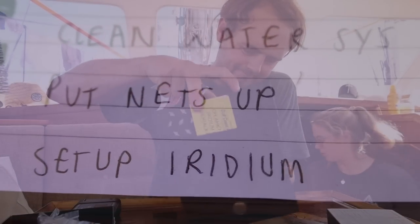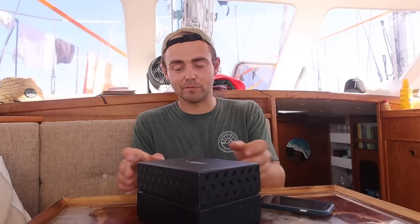We set up our Iridium satellite phone. We've got PredictWind SIM cards — we got this one secondhand from America for a really good deal. Once the app is downloaded and SIM cards activated, we'll have unlimited weather updates and email across the Atlantic, which is incredible. And yes — it's ringing. It's working!